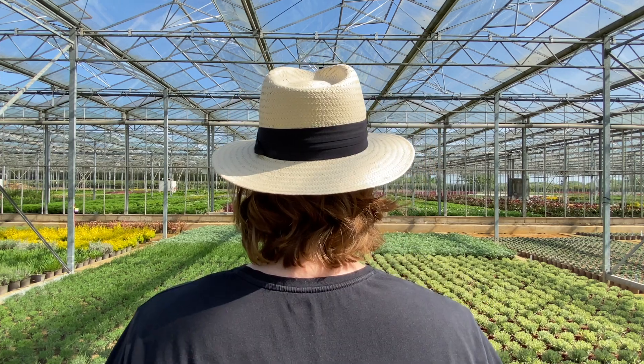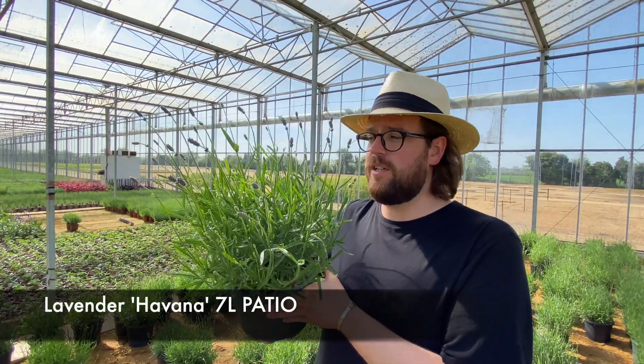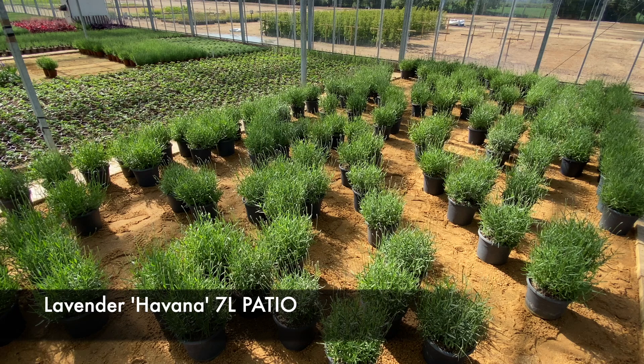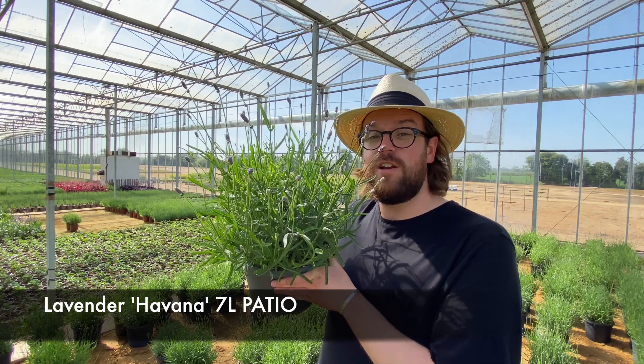This week's episode goes out to one of our new viewers, Simon, who specifically asked not to be name-checked in the video, but instead asked me to wear my hat backwards as a little discreet nod for him. Earlier on I showed you Lavender Havana in a small pot, and this is just to show you Lavender Havana in a bigger pot — a seven litre patio pot. Last week we sold half the batch and this is all that's left, so if these are on your reserve, or you fancy an impulse purchase, grab them quick.